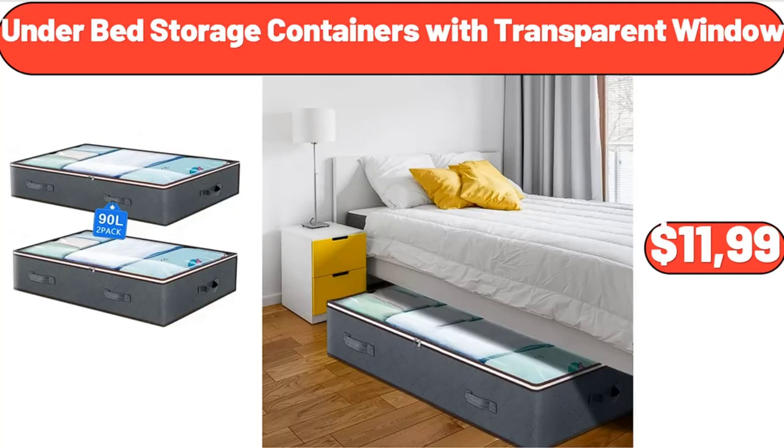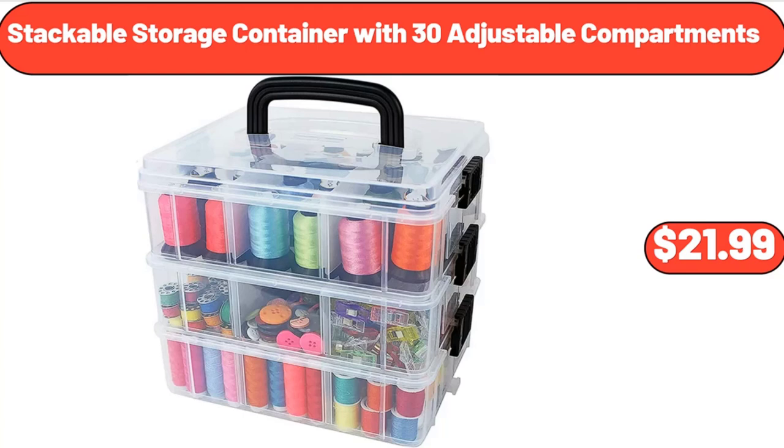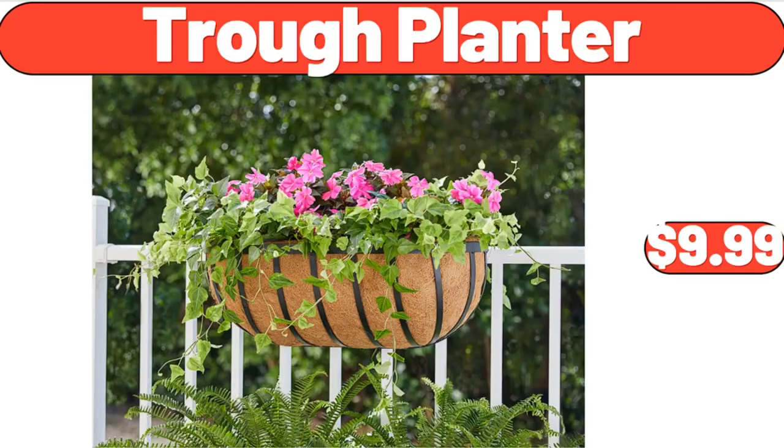Under Bed Storage Containers with Transparent Window, $11.99. Extra Large Baking Sheet Set of 2, $18.99. Stackable Storage Container with 30 Adjustable Compartments, $21.99. Burst Proof Expandable Garden Hose, $29.94.